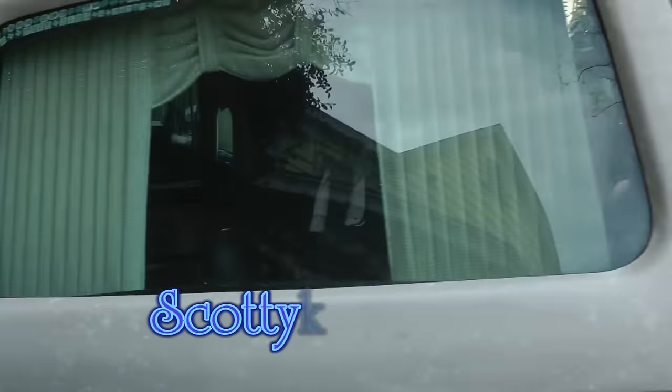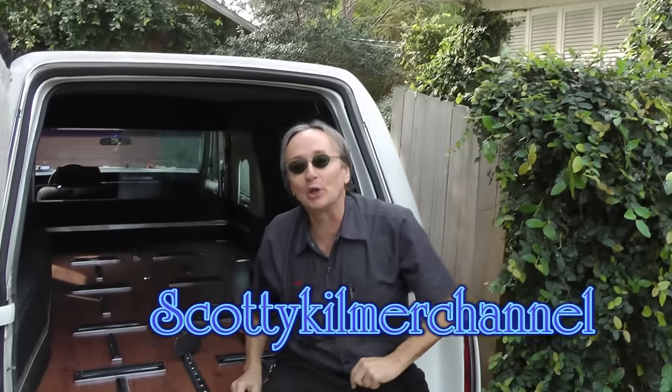So the next time somebody tells you that you need your brake fluid changed, have it tested first so you don't waste your money. And remember, if your car has any problems, just visit the Scotty Kilmer channel before it's too late!